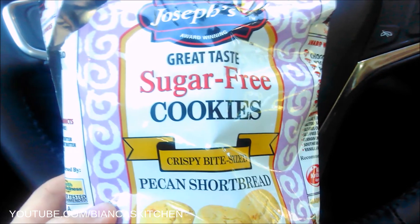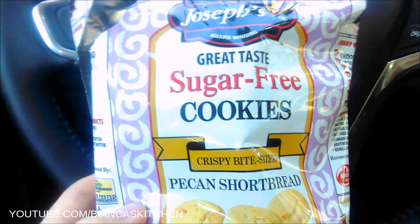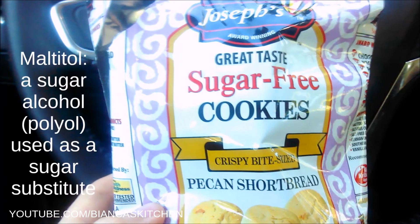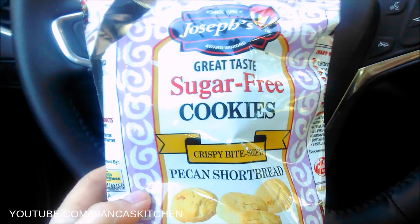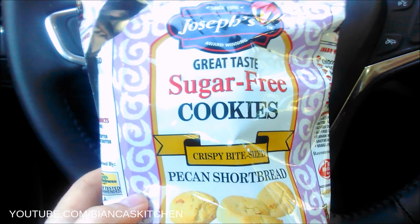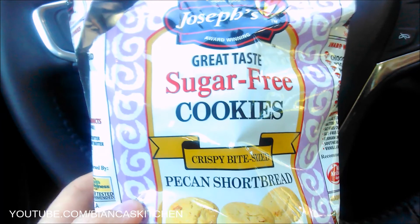Finally, I have a warning for you: don't purchase the Joseph's sugar-free cookies. There are different sorts — I picked the pecan shortbread for a road trip. The taste actually was not that bad, just a little weird. The reason for the warning is it contains maltitol, which is a sweetener that can lead to massive gas and diarrhea. I found a quote from an Amazon review for the exact same product. I did not have those strong symptoms but I did have a little uneasy feeling in my stomach, so I don't want to risk it getting worse next time. I decided to stay away from them, and if you see them at the dollar store I recommend you do the same.